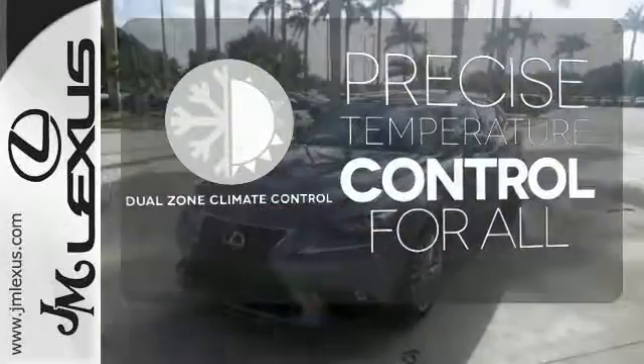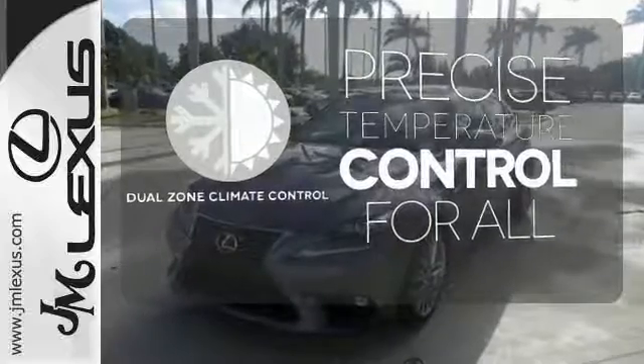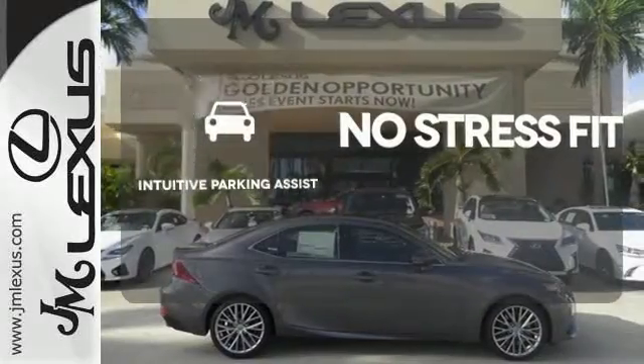No one will complain about the temperature with the dual-zone climate control. Say goodbye to dinged bumpers with the intuitive parking assist.